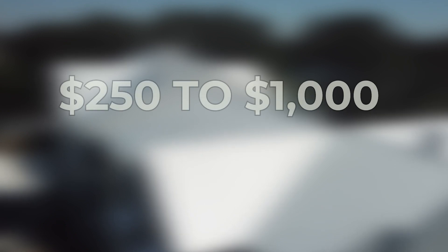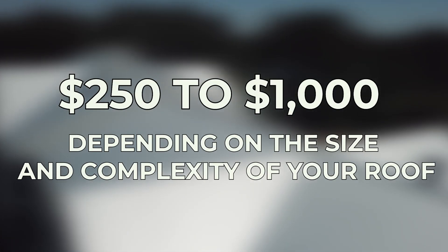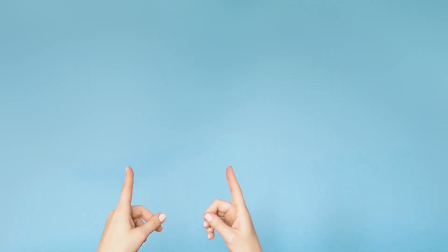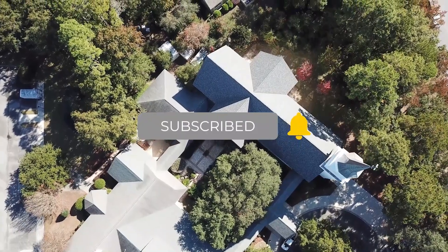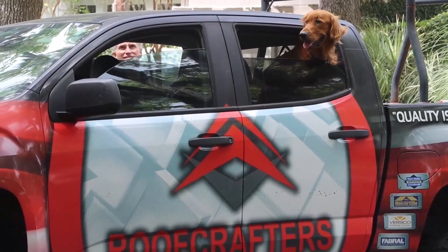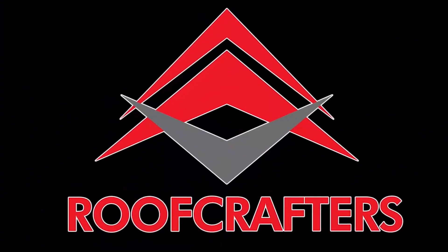The cost of a roof inspection would typically range from $250 to $1,000 depending on the size and complexity of your roof, for both residential and commercial. Now, if you want to learn more about insurance claims for your leaky roof, click this link here. Leave this video a like and subscribe to our channel for more educational content. Don't forget to hit that bell for notifications. Here at Roof Crafters, we are here to help you make the most educated decision possible.